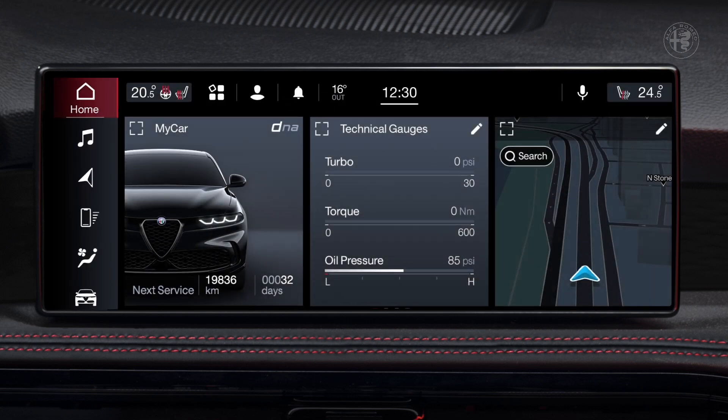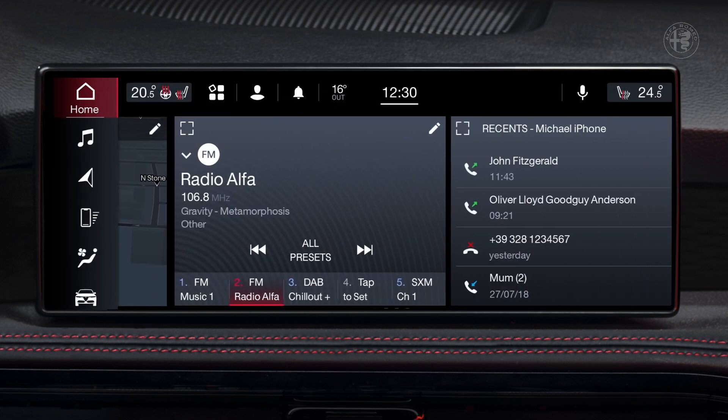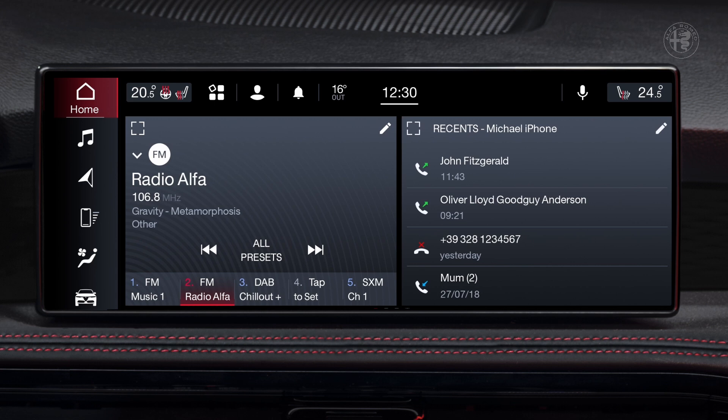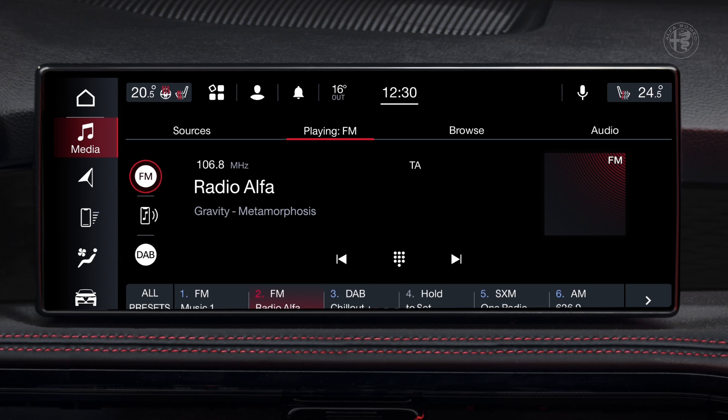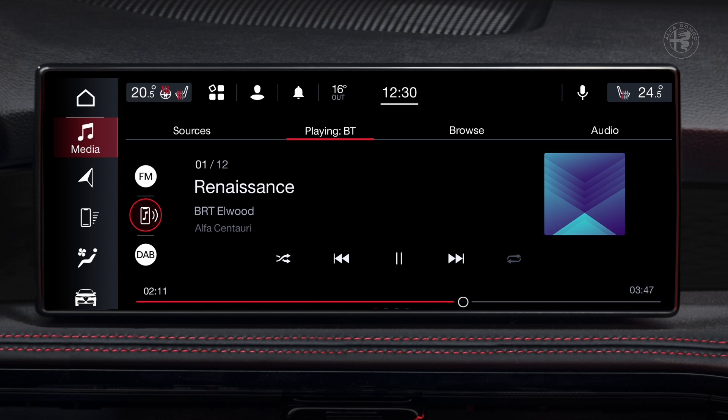Every user can create their own home page. The screens for Alfa DNA, radio, media, phone, navigation system, air conditioning, ADAS, and AlfaConnect services can be arranged the way you want with a simple scroll. The human-machine interaction we have built around these two displays makes you feel at home at any time.